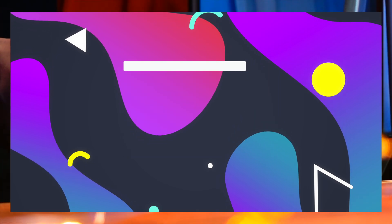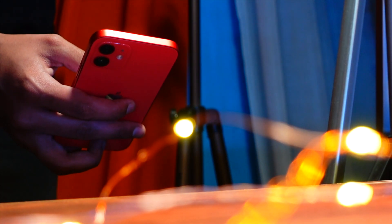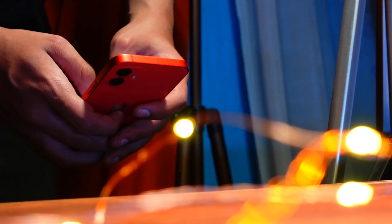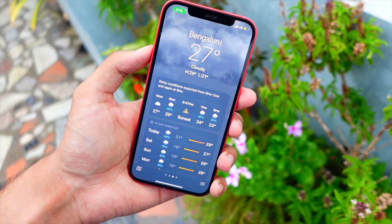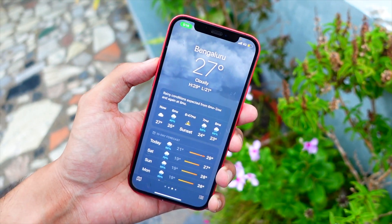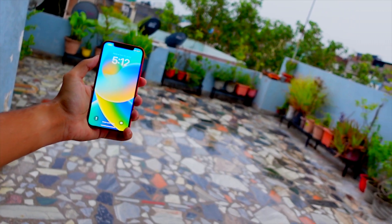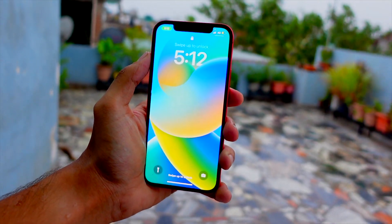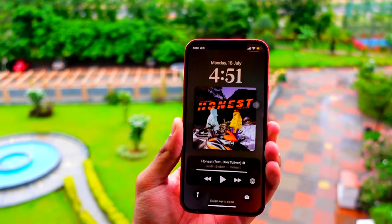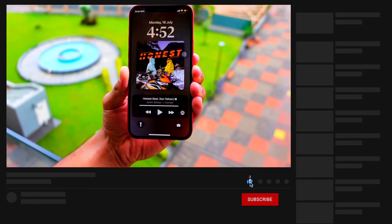Apple released iOS 16 beta 6 just a couple of days ago and I'm using it on my device. I'm here to talk about everything new and my experience using this beta. Is it worth installing? Is it as close as it can be to the RC, the public release? This is one of the most stable betas Apple releases because we are nearing the end of the iOS 16 beta cycle — new iPhones are incoming, literally less than a month away.